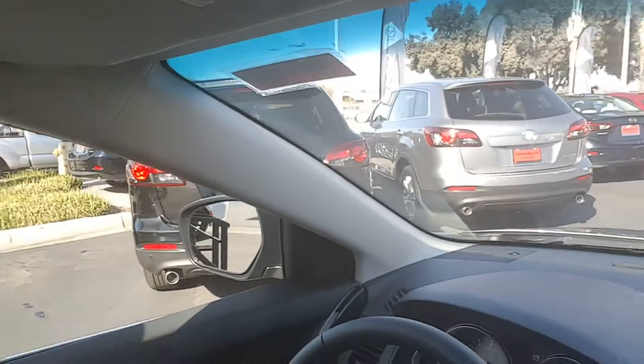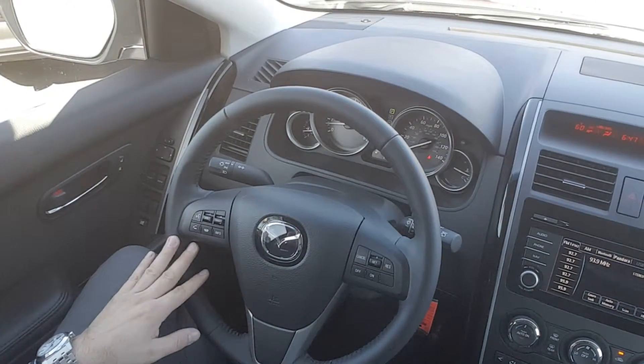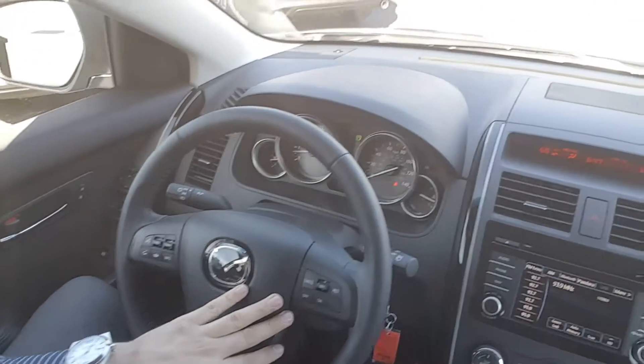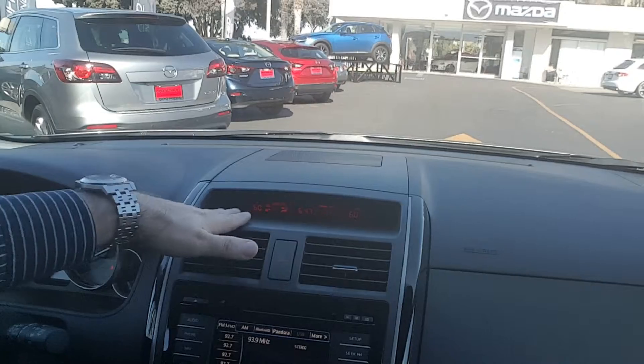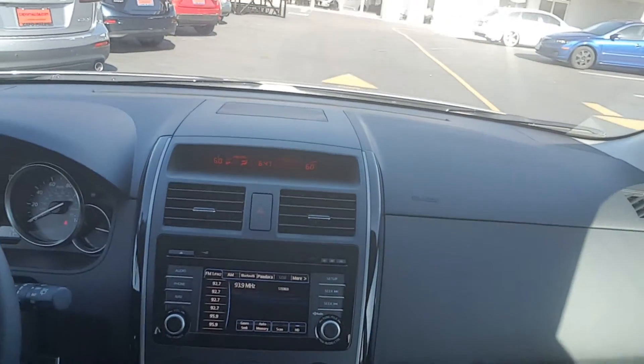Let's start from the interior. On the steering wheel you have all controls for Bluetooth, radio, and cruise control on this side, and a little display with basic information on the top and a bigger one over here.